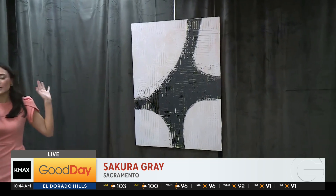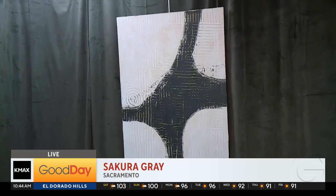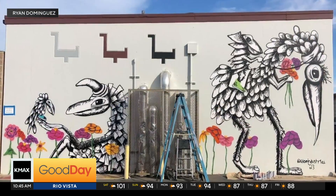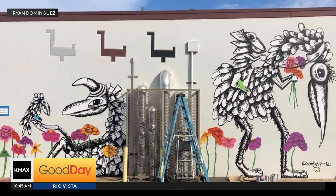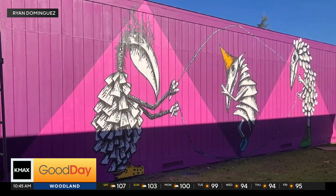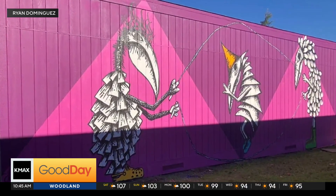If you take a look behind me, there's a little bit of a sneak peek at some of the pieces you're going to be able to see. We're joined by the artist right now, Ryan Dominguez. Good morning — how are you? I'm doing well. You have done murals all around our area. Mostly at schools — there are a few through the local elementary schools, and then there's one at Sac City Brew's in Tahoe Park.